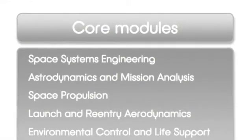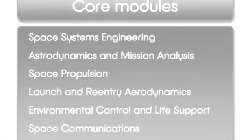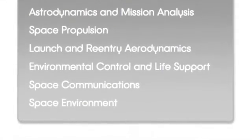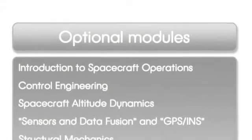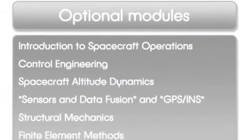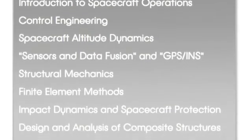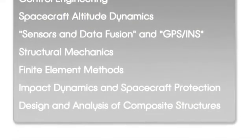Students must also take option modules which specialise either in dynamics and control or in structural analysis. Other lecture modules which provide relevant background knowledge include subjects such as space environment, earth observation in the environment, onboard data handling, spacecraft operations, and a broad range of other lectures.